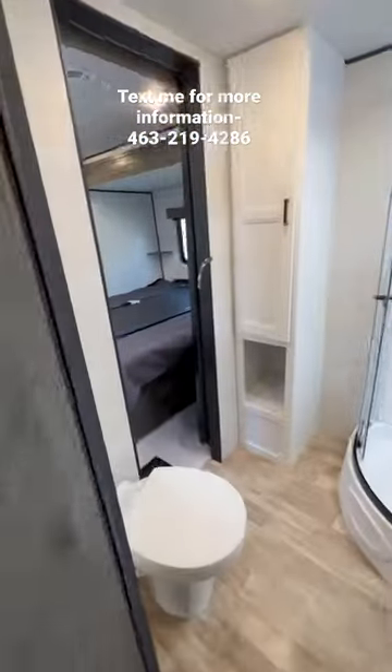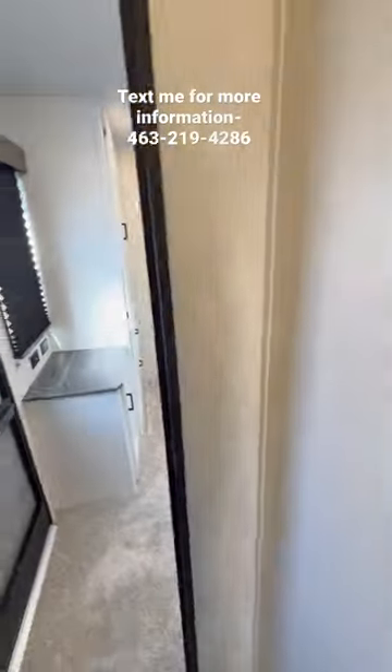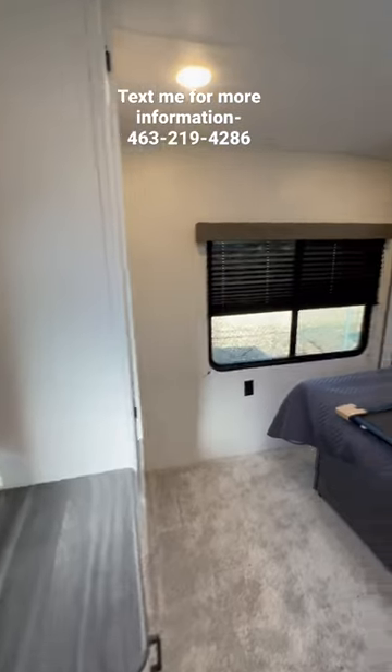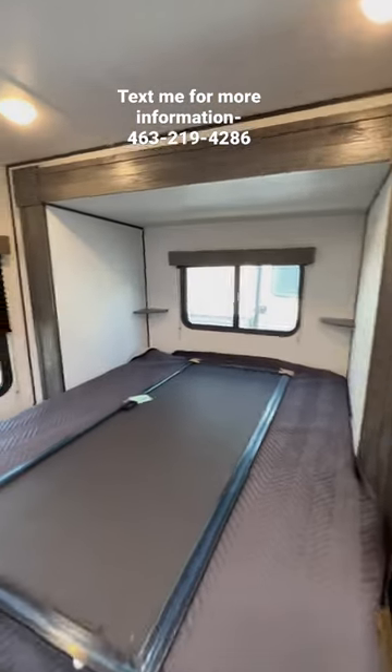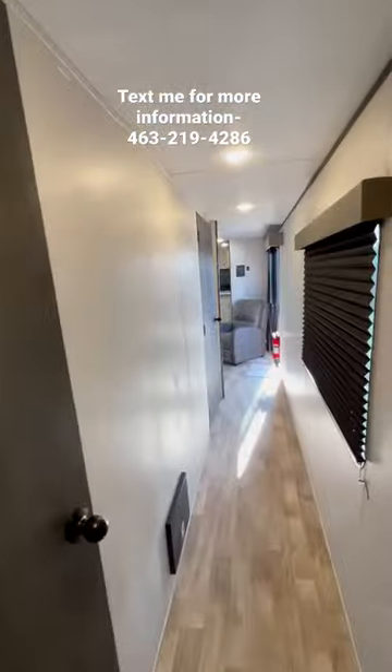Here's your bathroom — walk-in with a corner shower and vanity. You even have another door that goes into your bedroom from the bathroom. Tons of room in here, king bed with a slide, tons of wardrobe space. Text me and I'll tell you more about it.